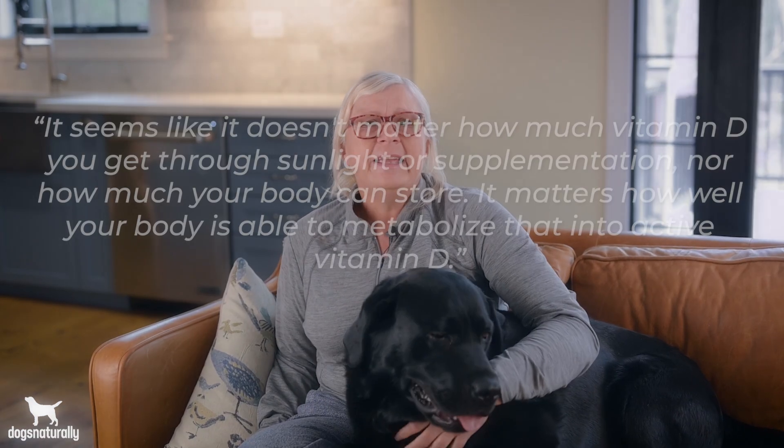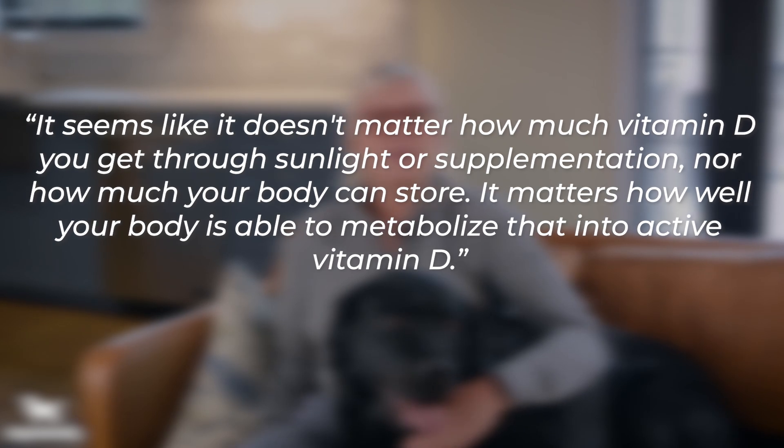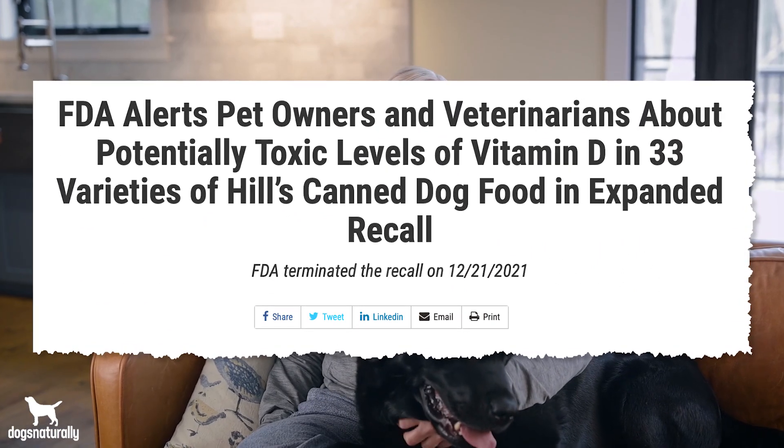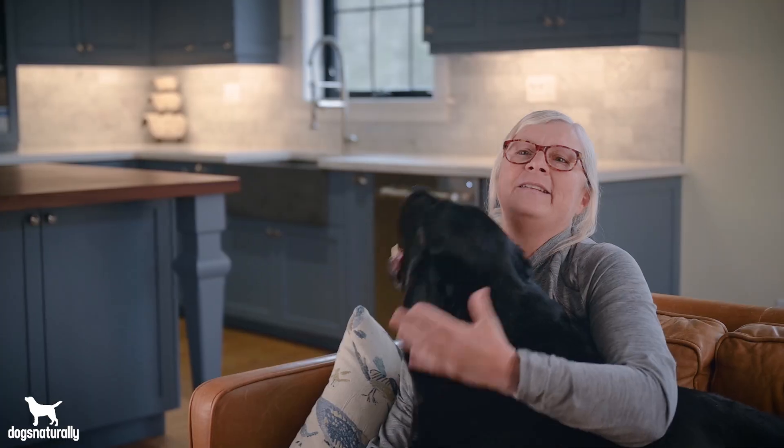What this means is that your dog's active vitamin D levels aren't linked to how much he gets in the diet or from supplements. It's linked to how well he can convert vitamin D precursor into active vitamin D — and that's linked to how healthy his gut is. The researchers concluded that it doesn't matter how much vitamin D you get through sunlight or supplementation, nor how much your body can store. It matters how well your body is able to metabolize it into active vitamin D. Furthermore, vitamin D is fat-soluble, so dog foods are recalled all the time for excess vitamin D, making supplements risky on top of what he already gets in his food.